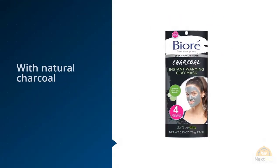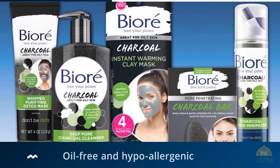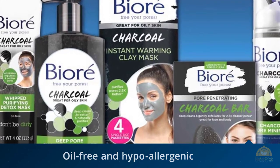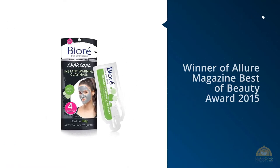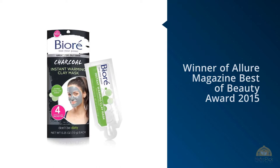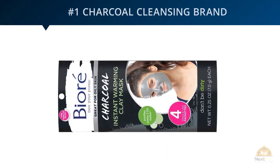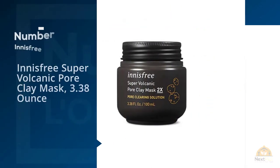Wet face — leave face wet. The Biore Instant Warming Clay Mask is activated by water. Apply mask with dry hands: open the single-use packet, dispense contents into hand, and apply the mask to face. You may add a little water to your fingers to help spread the mask and activate warming. Massage for about one minute — as you massage, the mask will heat up.